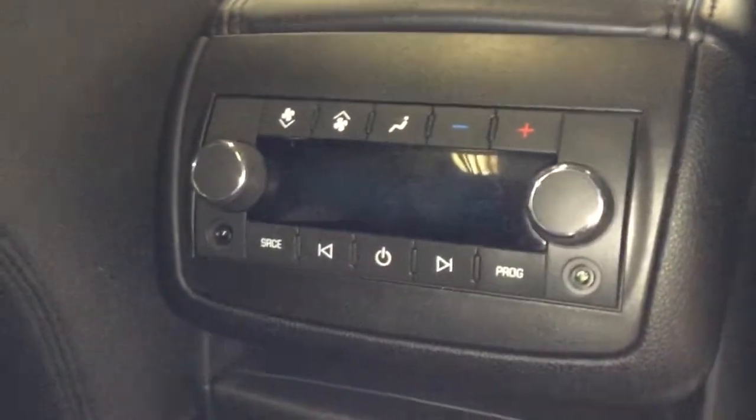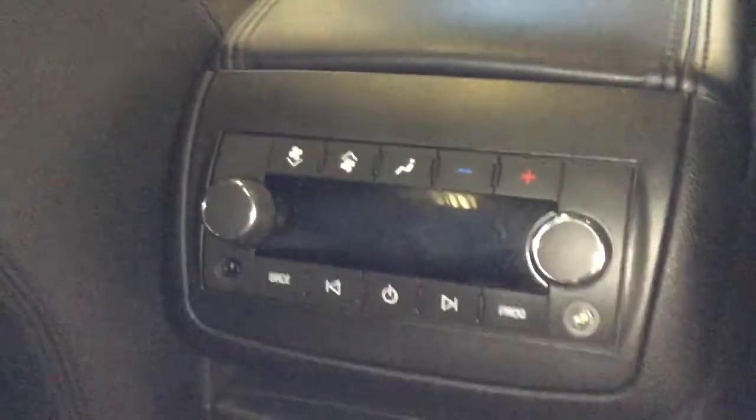Down here are the controls for the media center as well as your tri-zone climate control — rear passengers get their own control. You've got a standard 150-watt plug, audio-video, and a 12-volt outlet.